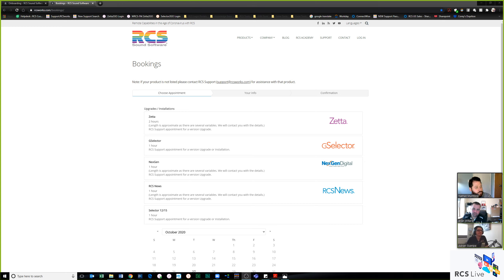Brian and Adrian, thank you so much for joining. All these videos are archived at rcsworks.com/rcs-live, or you can browse by product on the RCS Facebook page. We'll see you next Thursday at 11 a.m. Eastern for the next RCS Live session. Thanks everyone — see you next week!